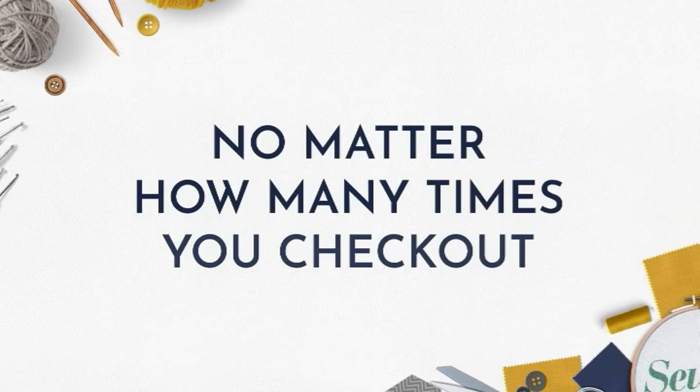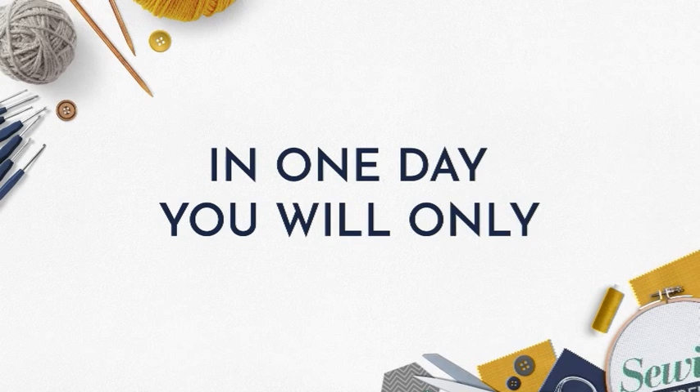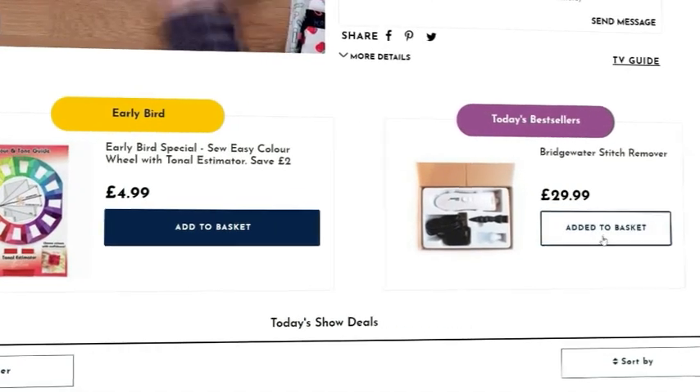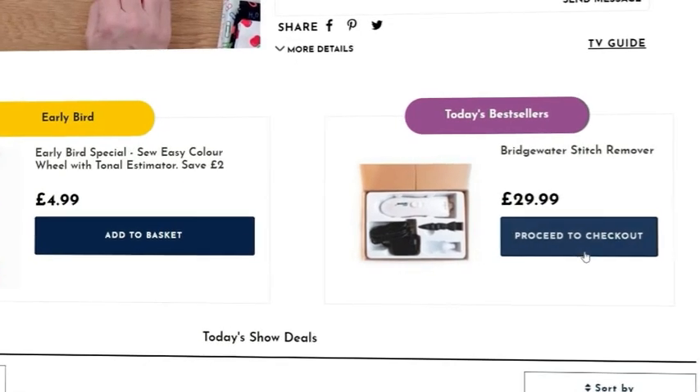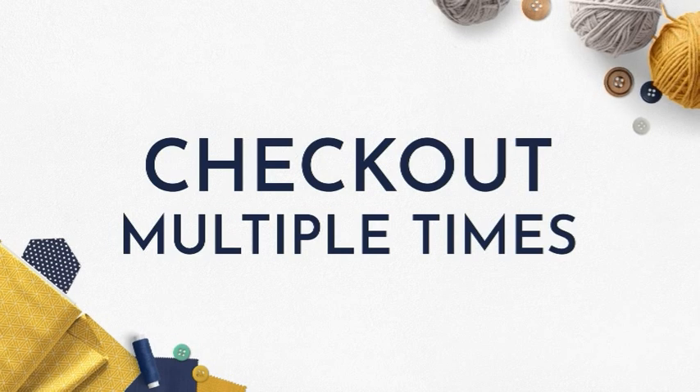If you're a Sewing Street customer, no matter how many times you check out in one day, you will only pay one postage and packaging. So don't wait to add the item you want to your basket and check out. You will only pay one P&P even if you check out multiple times in one day.